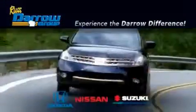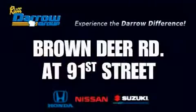Get the Daryl difference today, only at Rust-Aero Honda Nissan Suzuki. Rust-Aero.